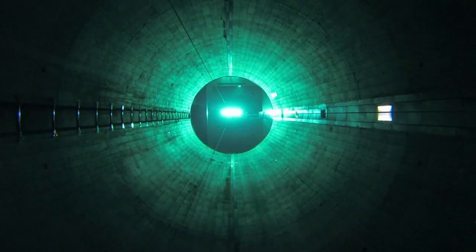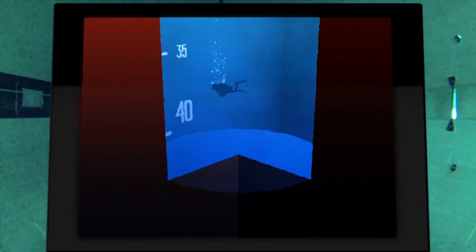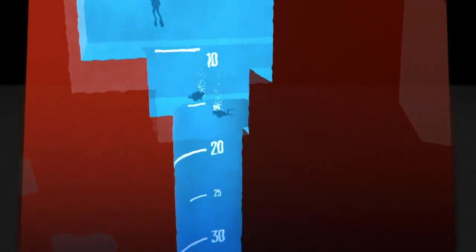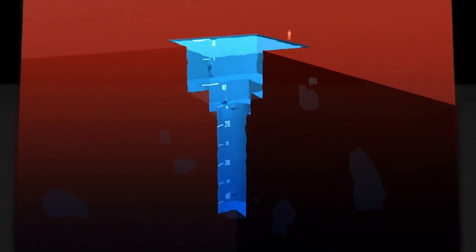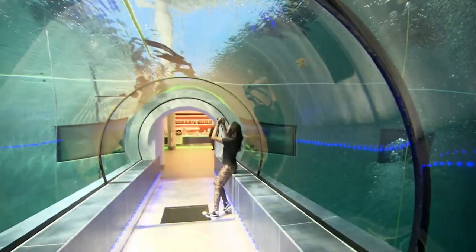Y40, the Deep Joy — the deepest swimming pool on Earth. Imagine 23 grown men standing one on top of another — that's how deep it is. Y40 is shaped like a giant funnel. As you rise out of the central abyss, the pool broadens out into a series of ledges, rock formations, and caves. There's even an underwater viewing tunnel if you don't want to get wet.